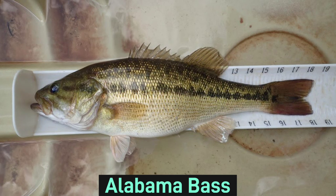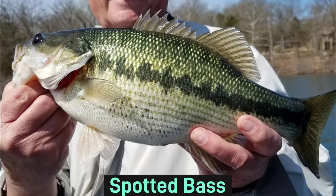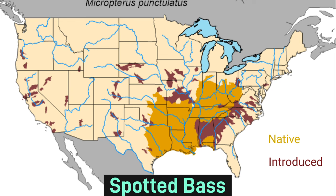The Alabama bass was originally thought to be a spotted bass subspecies, but in 2008 became its own species. As you can guess from its name, its native range is found almost exclusively in Alabama. Spotted bass are often darker in color, with bronze hues and rows of noticeable spots along their bodies. These spots often form dark horizontal stripes.